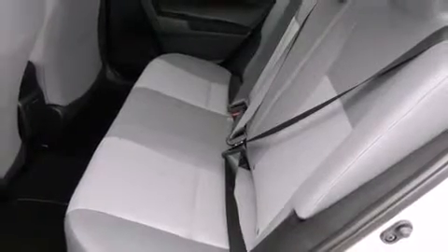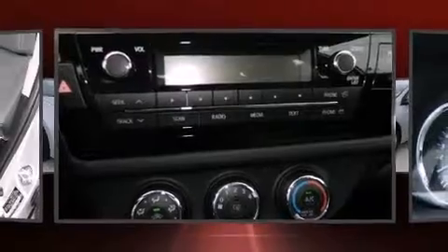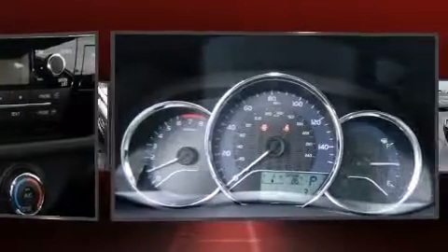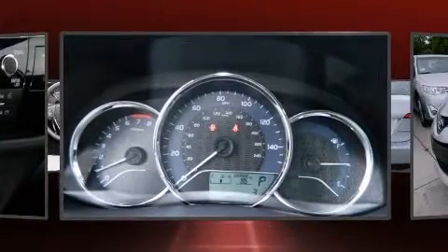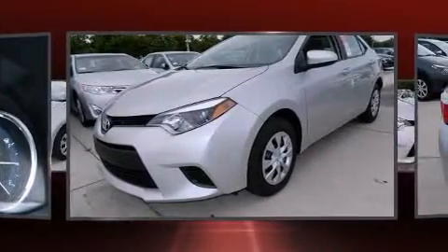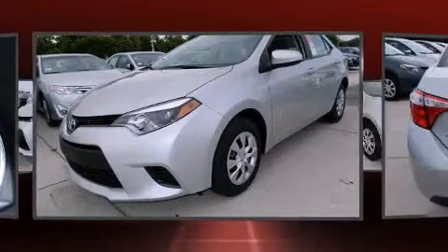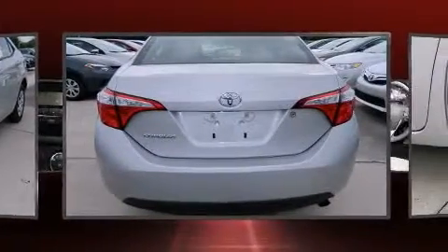Toyota prioritized practicality, efficiency, and style by including a tachometer, a trip computer, an outside temperature display, and one-touch window functionality. Enjoy your favorite music via the stereo system, which includes a CD player with MP3 capability and four well-positioned speakers.